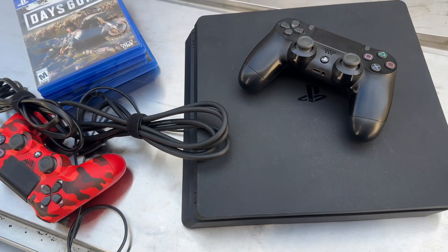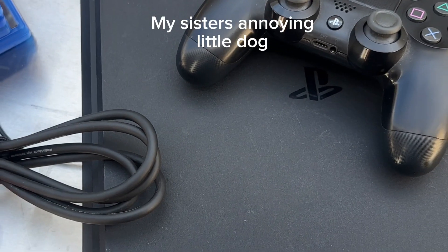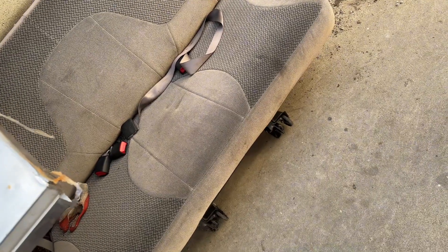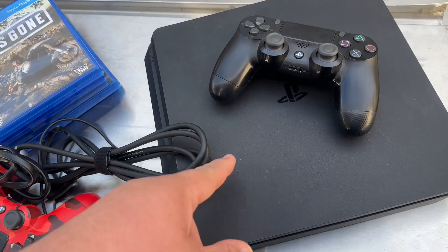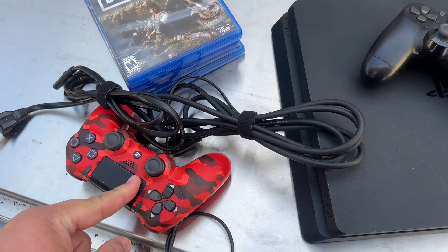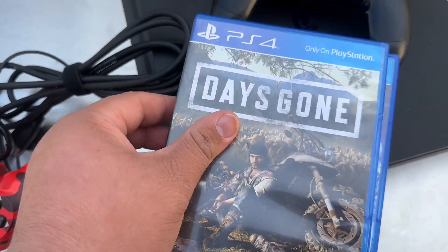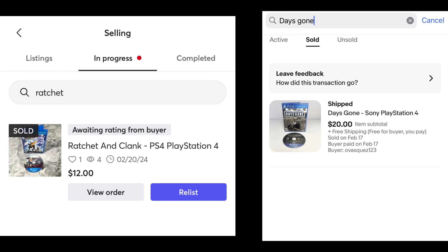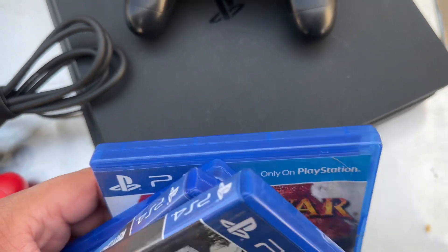I just picked up this PS4 Slim 500 gigabyte — they actually dropped it off. It's a PS4 Slim 500 gigabyte with a black controller, and it came with an extra red controller. He didn't mention it, but at the end he said 'let me just give you these four games' — so it came with Slay the Spire Gone, Ratchet and Clank, Uncharted 4, and God of War 3 Remastered.